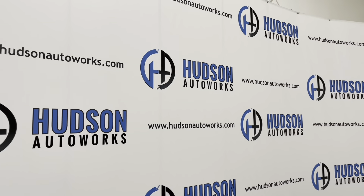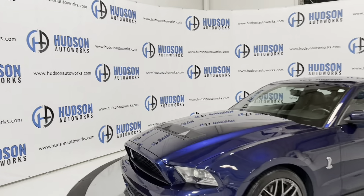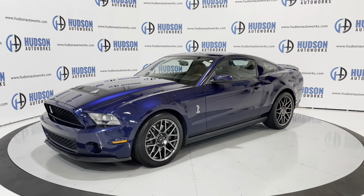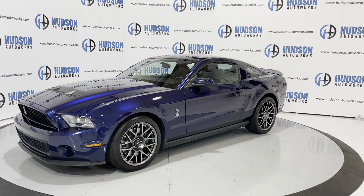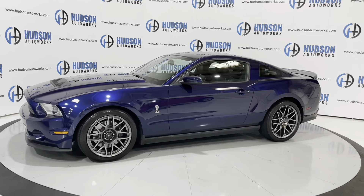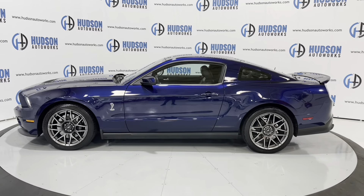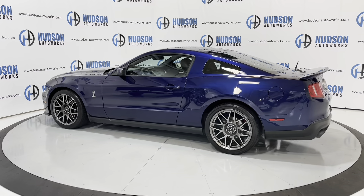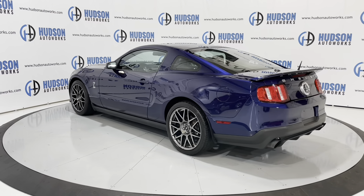What's going on guys? Welcome to Hudson Auto Works here in Greensboro, North Carolina, where today we've got this 2011 Ford Mustang GT500 Shelby. This GT500 is finished in a navy blue exterior. It does have a black leather interior. It's a GT500, so you do have that supercharged V8 engine under the hood. Just a beast of a car. This one also has extremely low mileage. Let's go ahead and check it out.